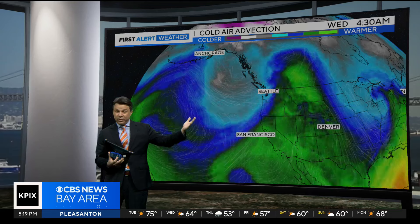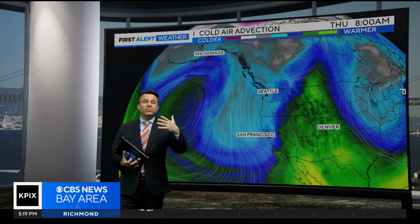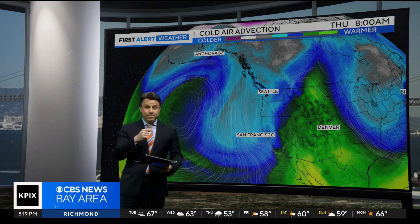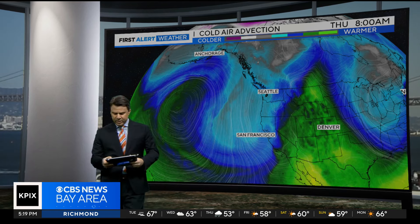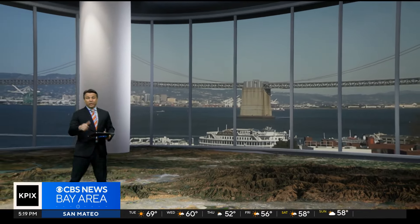It is the colder air, and I think the visualization of this is probably the image of the day in terms of giving everybody a heads up on what's coming. The colder air slings down here going into Thursday and Friday. Morning lows will be getting down into the upper 30s for many locations in the inland valleys.